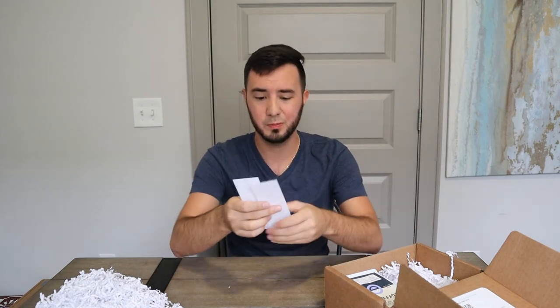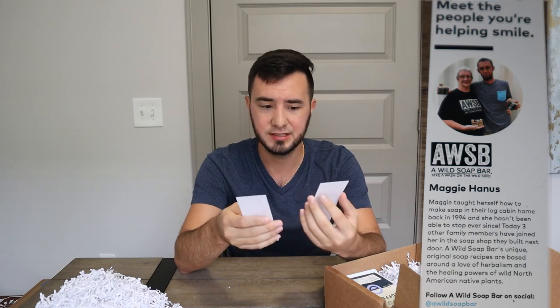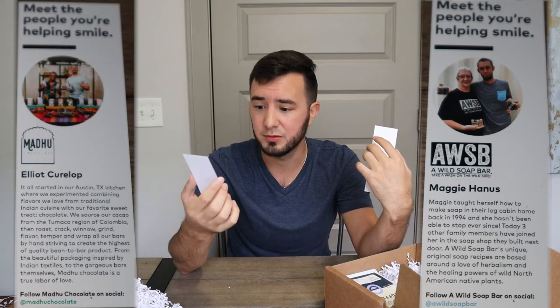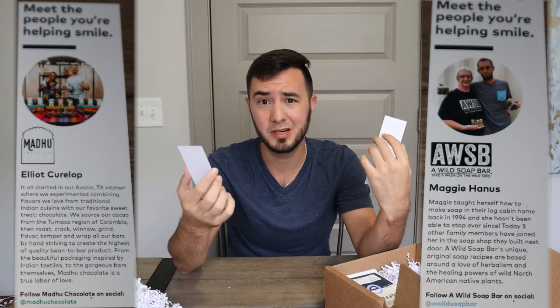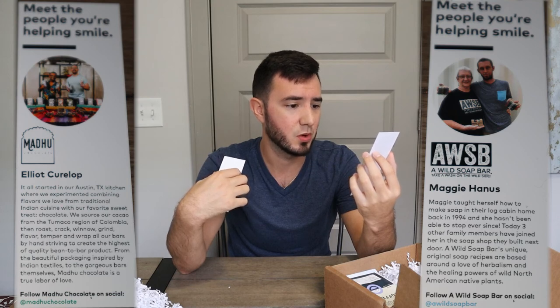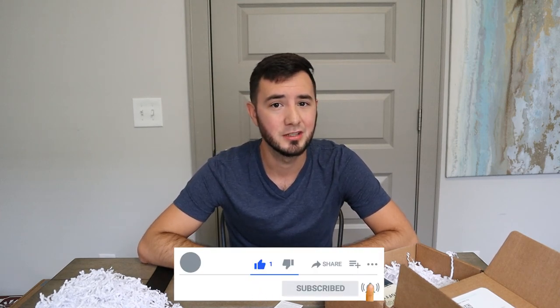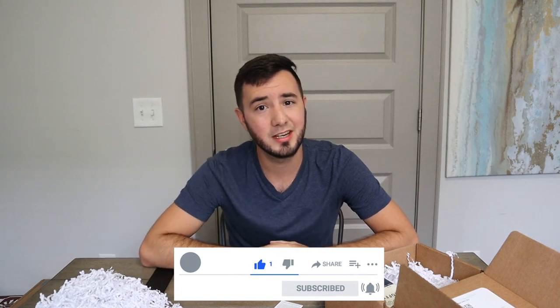I'm going to get into the little cards about the people we're helping. So this is Wild Soap Bar — Maggie Hannis is the owner. And then you've got Madu chocolate, which is Elliot Kurilap. He started in Austin, Texas, and the soap bar has been going since 1994 — they've been going for a long time. I think this was awesome. I really enjoyed opening up a little taste of Austin. I've never been to Austin, so this was really fun for me. I think it's definitely worth trying if you can get your hands on a single box. I hope y'all enjoyed everything today — make sure you come back next week. We're going to be doing a different box. I hope to see you then. Enjoy the rest of your day, and I'll see you next week. Bye guys.